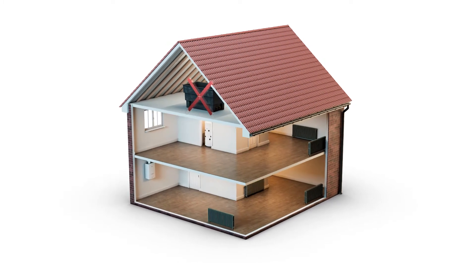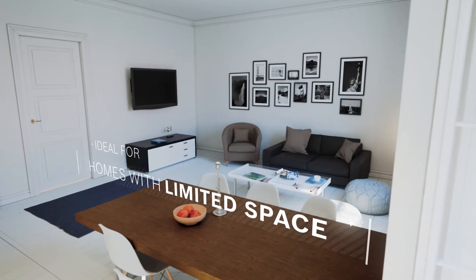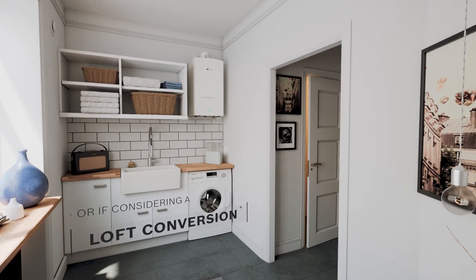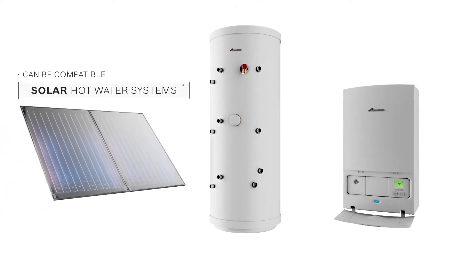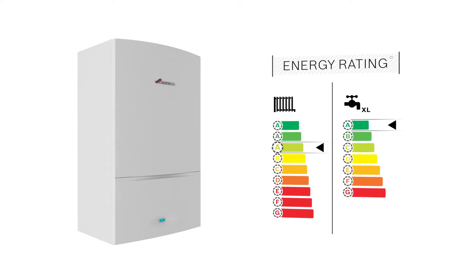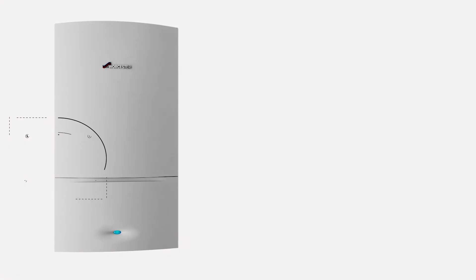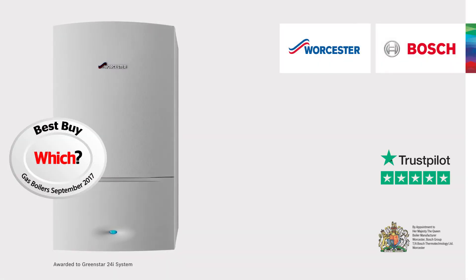Because they don't need a cold water storage tank in the loft, system boilers are a great choice for homes with limited space or if you're considering a loft conversion. These boilers can be compatible with solar hot water systems, delivering environmental benefits as well as lower energy fuel bills. You can view the Which Best Buy award-winning Worcester Bosch Green Star System boiler range and find your local Worcester accredited installer on our website.